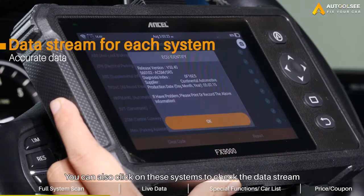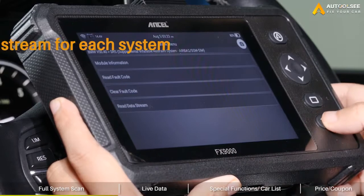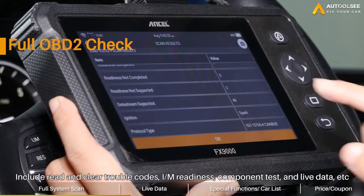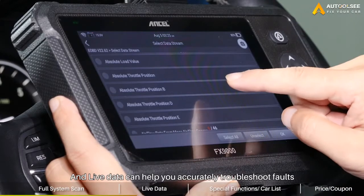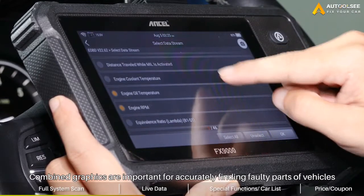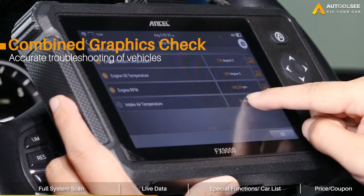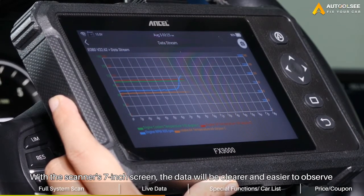You can also click on eSystems to check the data stream. Now let's take a look at the OBD2 function, which supports all OBD2 modes, including reading and clearing trouble codes, I/M readiness, component test, and live data. Live data can help you accurately troubleshoot faults, and combined graphics are very important for accurately finding faulty parts of a vehicle. With the scanner's 7-inch screen, the data will be clearer and easier to observe.